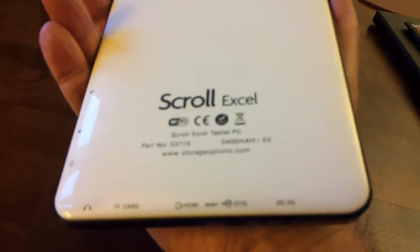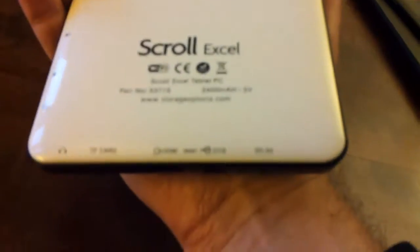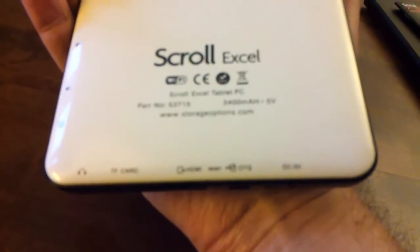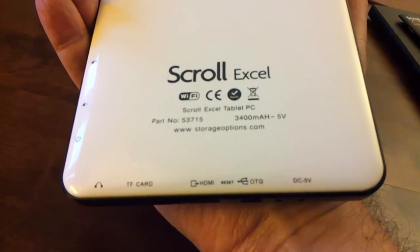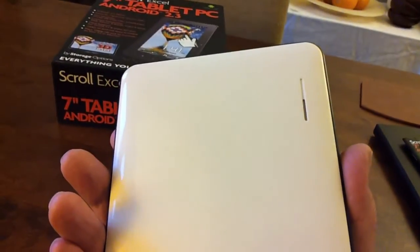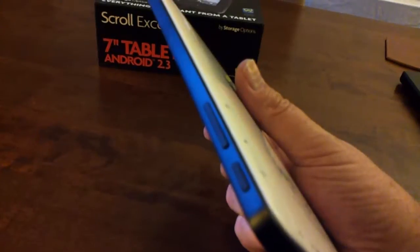Along the bottom we've got a headphone jack, a slot for an external storage card — a micro SD card, what it calls a TF card. We have a port for HDMI video and then a reset button. It's genuine high definition 1080. Then a port for the USB cable through which you synchronize or copy files to and from a computer, and the power supply. Over there is the loudspeaker. On this side we've got the volume controls for the audio and the on-off button.